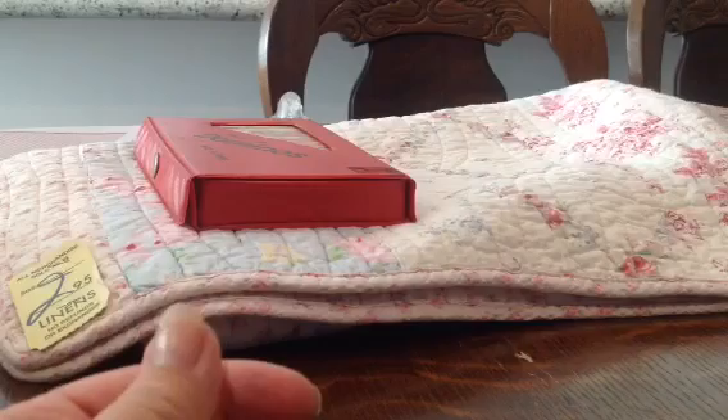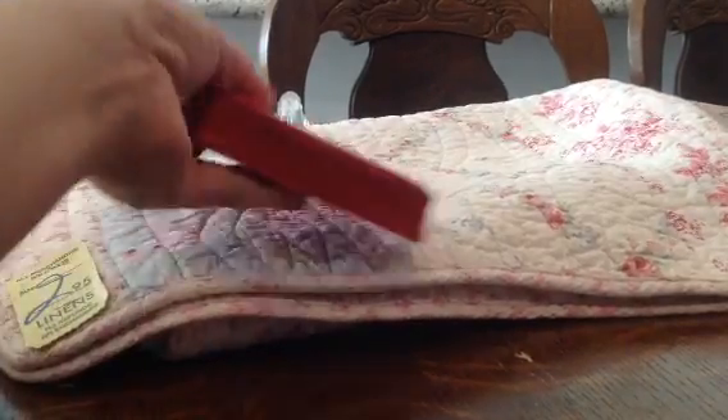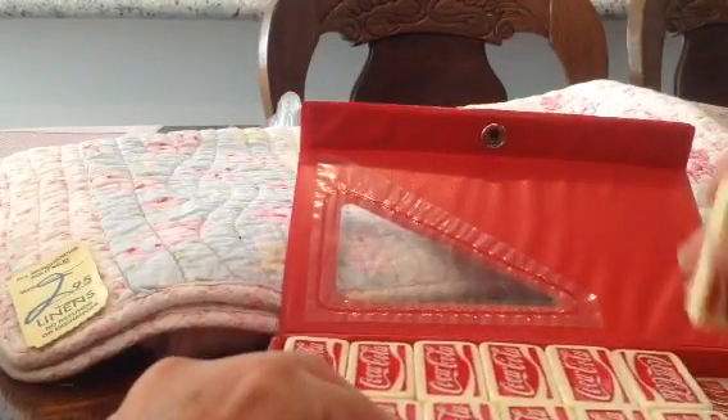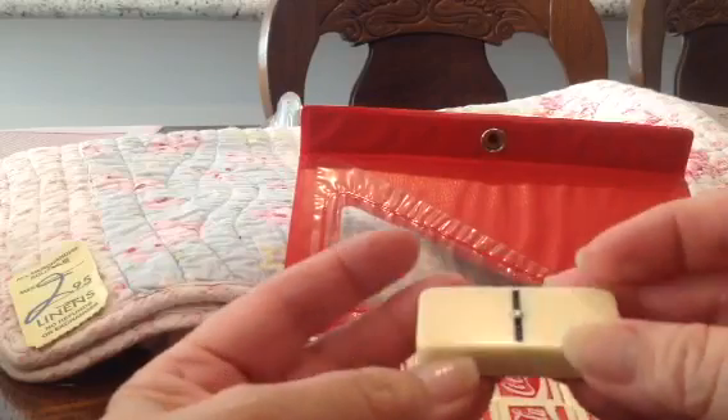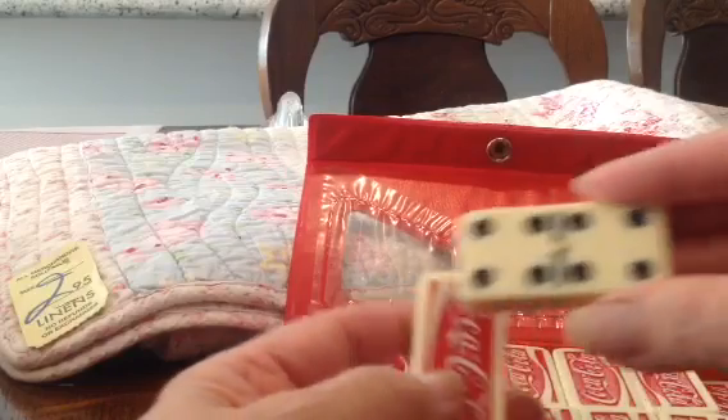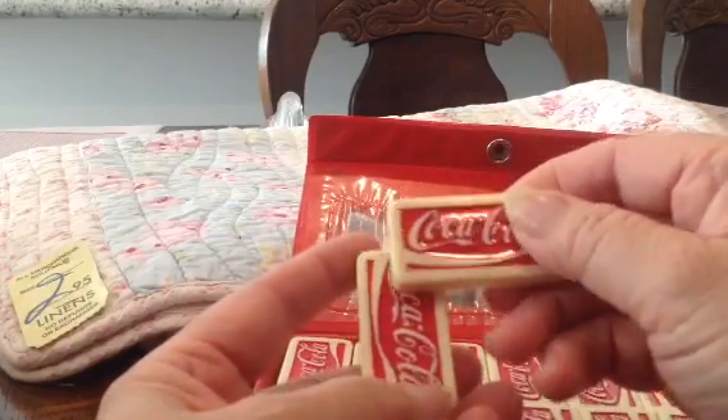Then I found these dominoes which were interesting because it says Coca-Cola on it. I probably won't use those as Coca-Cola themed, but I thought they were cool.